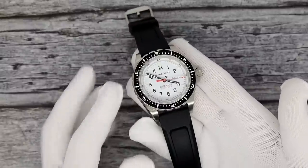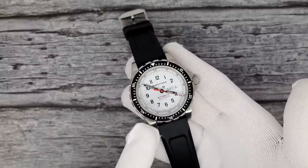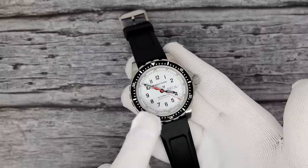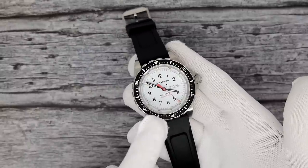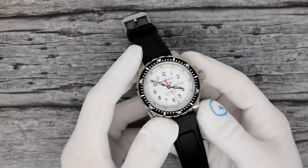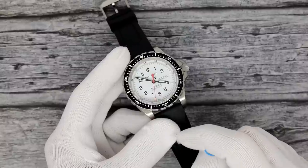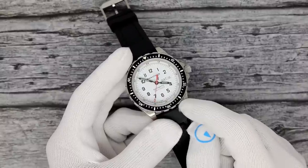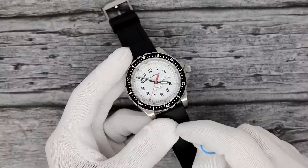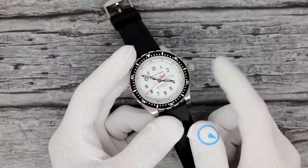175 grams on the rubber. Not shown in this video will be the one we're also selling with the stainless steel Marathon fitted bracelet, which weighs 270 grams. Just to give you an idea of 175 grams: an SKX on an aftermarket solid steel bracelet weighs 175 grams — this watch on a rubber strap weighs the same, so it's pretty beefy. MSRP is $2100 on the rubber and $2500 on the steel. Web price on the rubber is $1890, and web price on the steel is $2250.